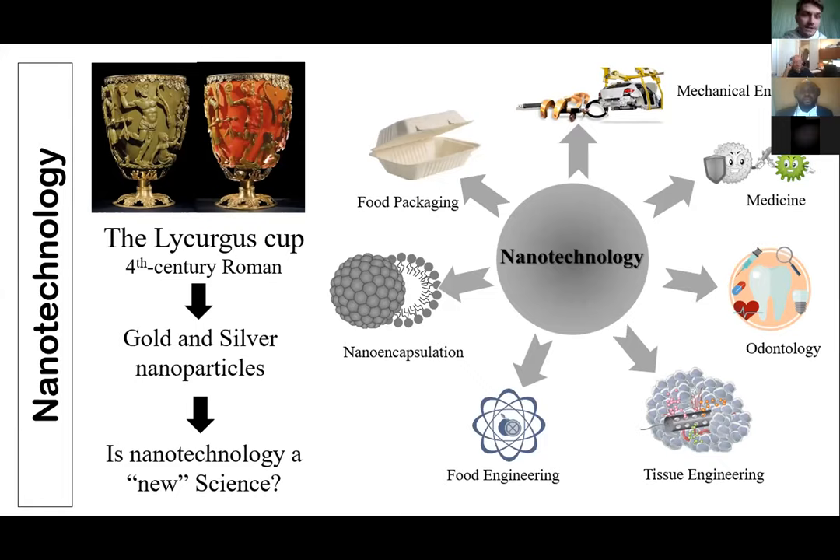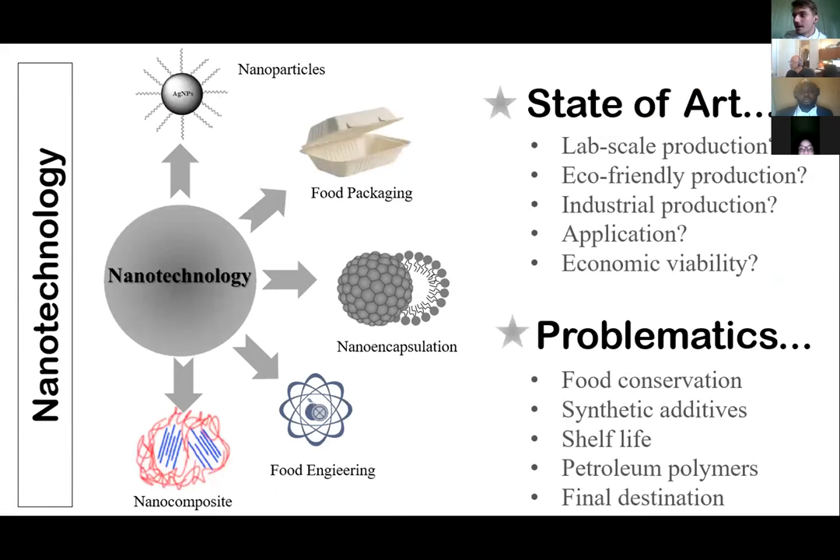Today we have many studies and applications of different nanomaterials in different fields of nanotechnology, including mechanical engineering, medical engineering, environmental sciences, and others. Based on this, we need to promote industrial application of these materials, not just at lab scale.